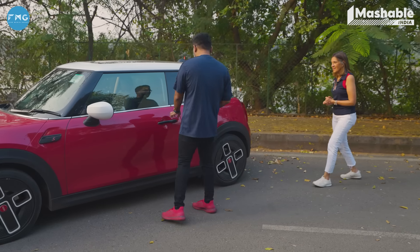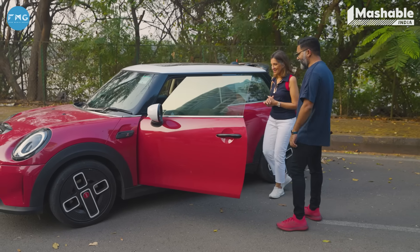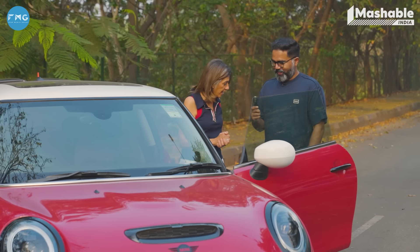If you go inside, the real fun starts on the interior. Because the red leaks into the interior as well, including the John Cooper Works elements. The dash is completely redone — there's lots and lots of detailing.